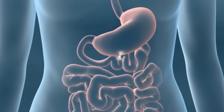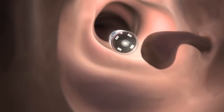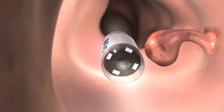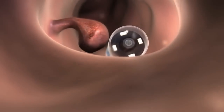The device measures 12 x 33 mm, about the size of a vitamin, and uses an LED so the camera has enough light to record any issues. The footage is then sent wirelessly to a recording device containing sensors that the patient wears on his or her abdomen for up to 10 hours. The camera is contained in a disposable capsule and allows doctors to view the entire colon without sedation or radiation.